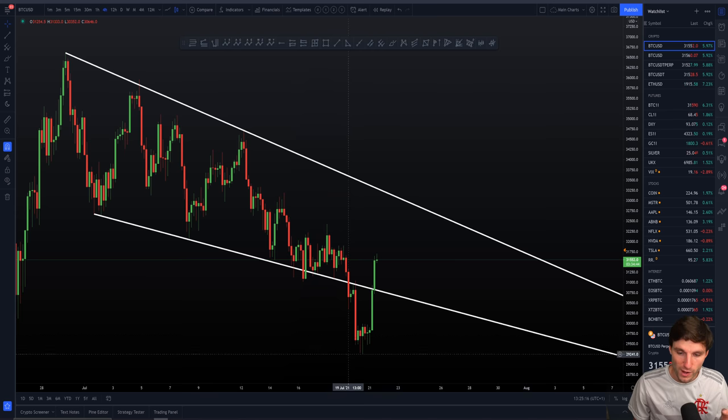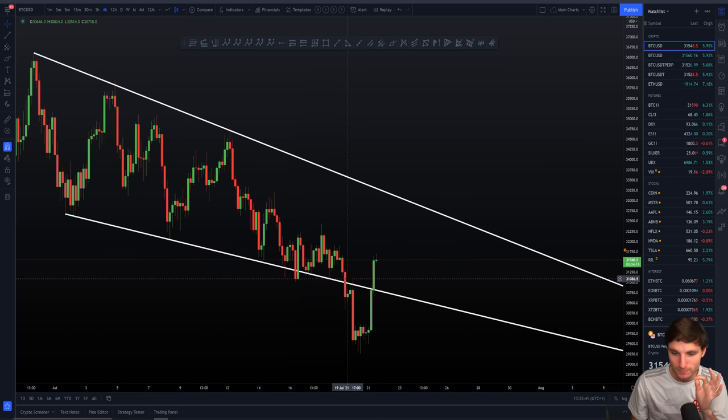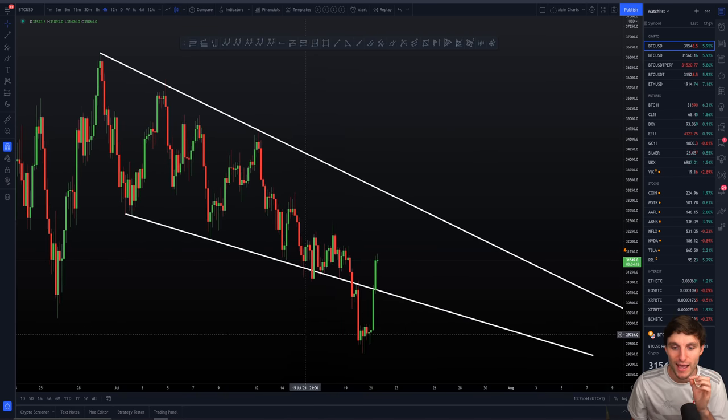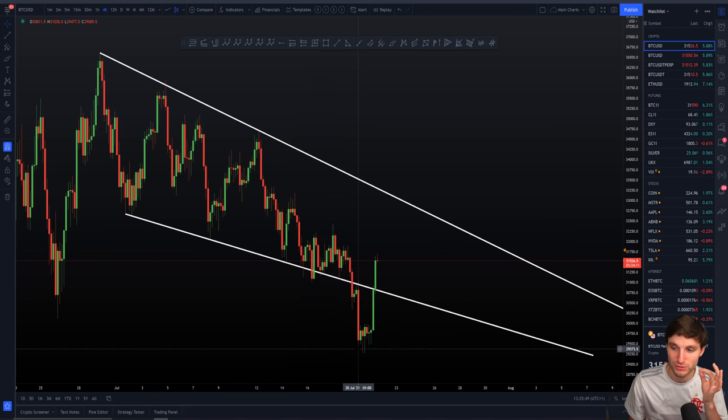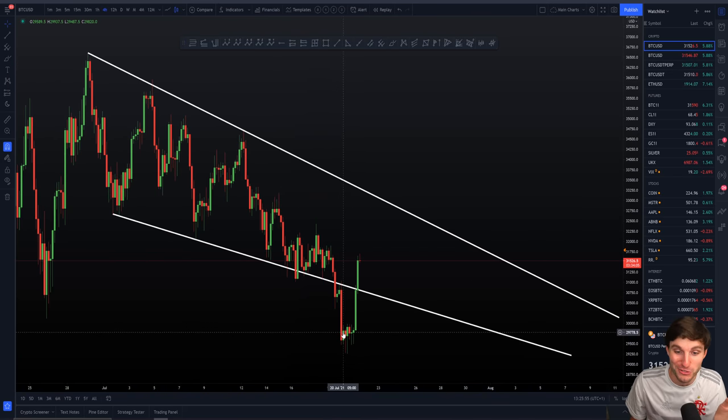We're now hovering below $30,000, a level we've been waiting for for quite a while. I'll stress this: in my last Champions live stream, the whole trade-of-the-week setup I gave was based off Bitcoin moving below $30,000, and that trade is currently in place. If you're a Champion member, go watch Sunday's live stream because we're literally in the long right now. You do not short the range low — it's just like suicide.